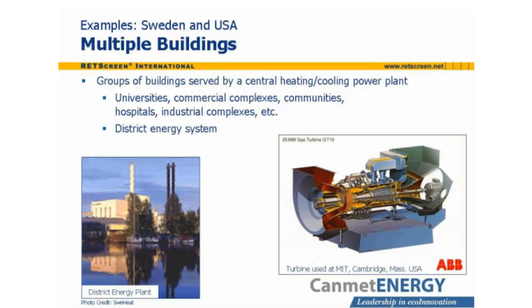Clusters of buildings can be served by a single central heating, cooling, and power plant. This is often done for universities, industrial and commercial complexes, communities, and hospitals. In their most developed form, these are district energy systems. The pictures on this slide show a CHP district energy plant in Sweden, and the 25-megawatt gas turbine used in a CHP plant at the Massachusetts Institute of Technology in Cambridge, Massachusetts, USA.